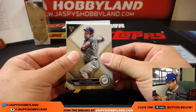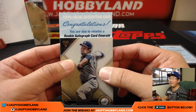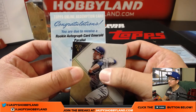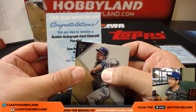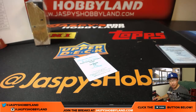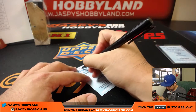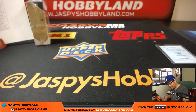And the next one behind Kenta Maeda — a Dodger — congratulations, you are due to receive rookie autograph card emerald parallel. Sean Newcomb, emerald parallel. Why am I blanking? Sean Newcomb is a Brave — that's right. Mary Lou with the Bravos. It goes to Mary Lou and the Braves.